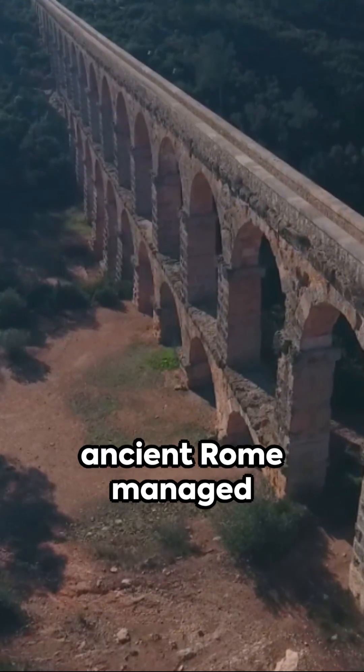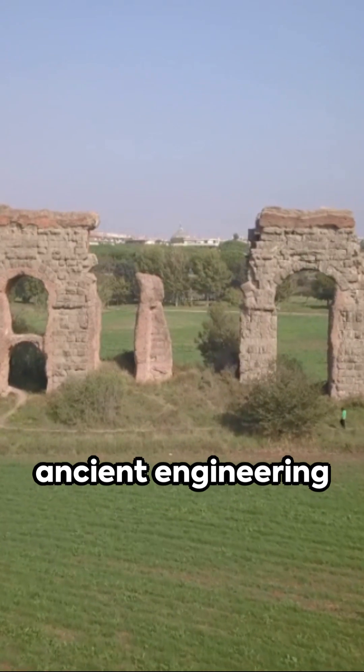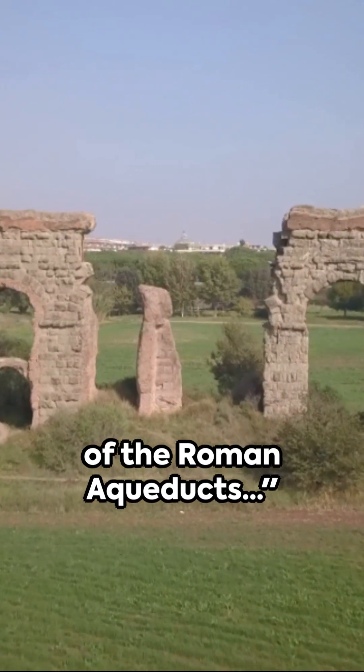Ever wondered how ancient Rome managed water better than some cities do today? Let's dive into the ancient engineering of the Roman aqueducts.